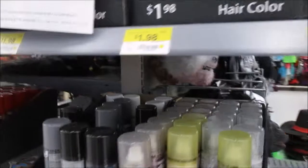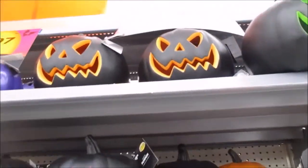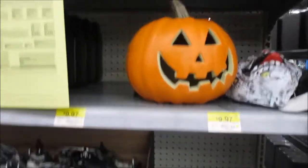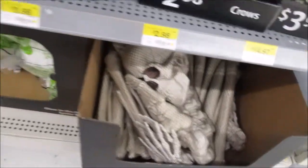Even that one's a better horse mask than the one I've got. Okay, here's the decorations. We've got these pumpkins for $5.98, crows, bags of skulls for $3.98.